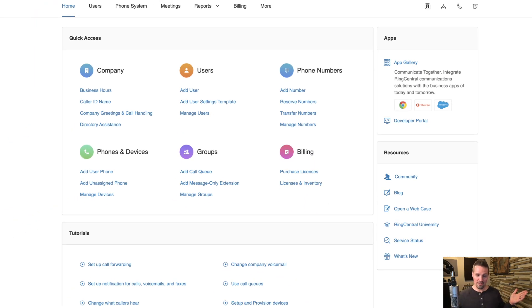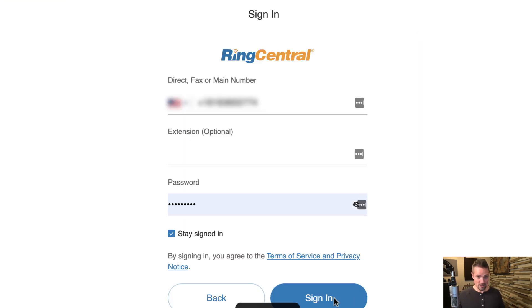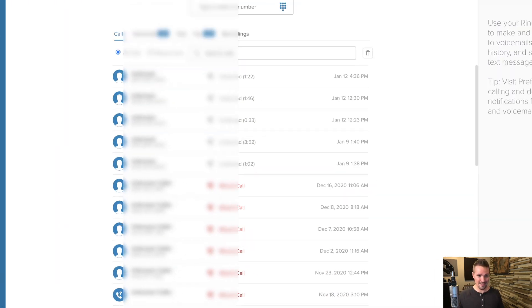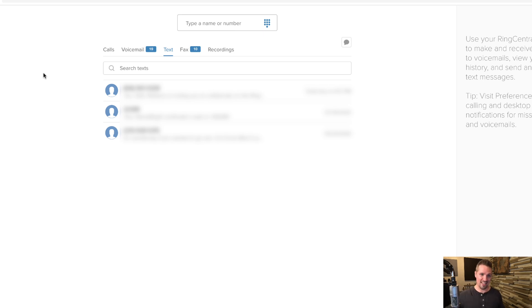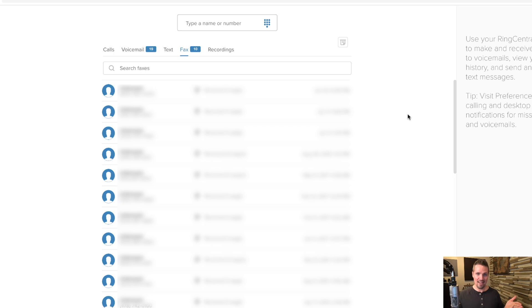When you get faxes or voicemails, RingCentral sends you an email — you can listen to the voicemail or pull up a PDF of the fax directly from that email. You can also log into the RingCentral app to see all call activity, voicemails, text messages, and faxes. People do use faxing a lot, even today, when accepting purchase agreements, so it's important to give people that easy option — though depending on your business, it may not be necessary.